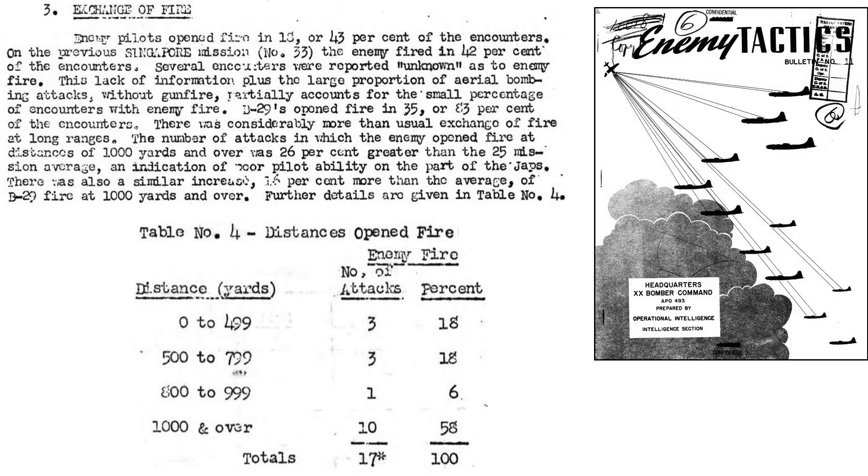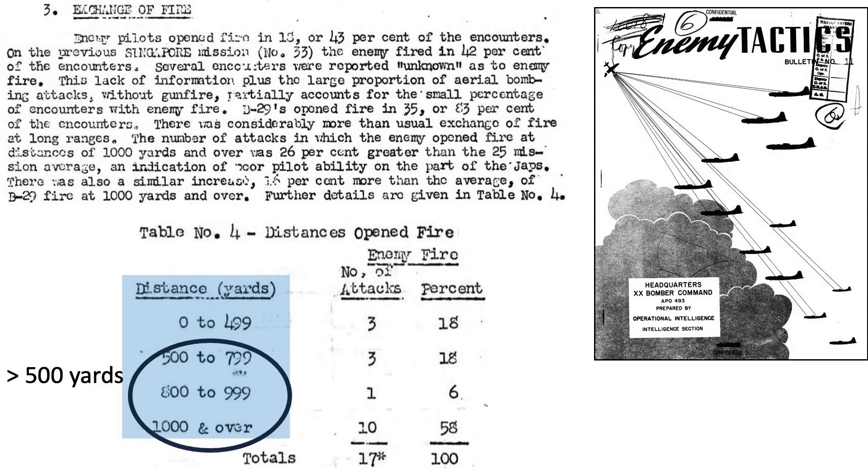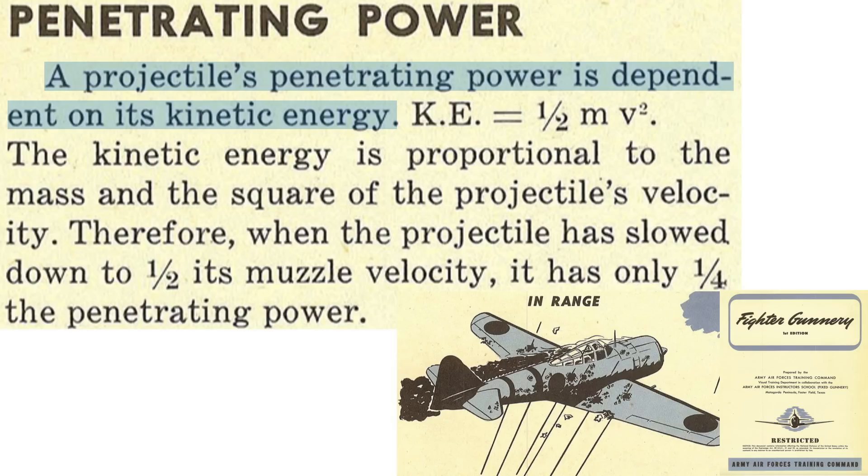This table from a 20th Bomber Command operational intelligence document titled Enemy Tactics describes the distances of combat encounters between Japanese bomber interceptors and B-29s. The Japanese pilots open fire in 43% of encounters, while B-29 gunners open fire during 83% of encounters. 82% of Japanese bomber interceptors open fire at ranges beyond 500 yards, which is outside their effective range of 400 yards. This indicates poor Japanese pilot experience and ability. Like U.S. pilots and bomber gunners, Japanese pilots tended to misjudge target range.